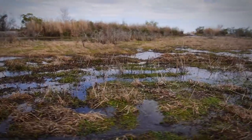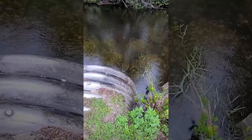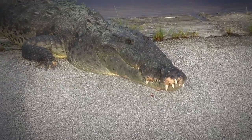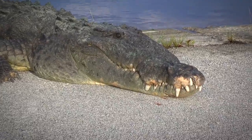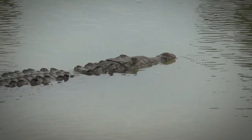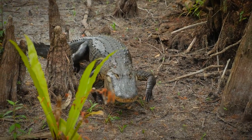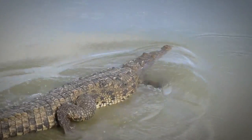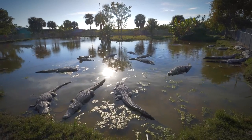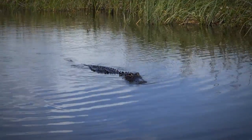Number 15: swamp alligator. If you're exploring swamps in the southern United States, be careful — you might come across one of these reptiles with a nasty reputation. American alligators are only found in the United States, in the coastal wetlands of the US southeast, as far north as North Carolina and as far west as eastern Texas. Their range extends down to southern Florida, including the Everglades. They're usually found in slow-moving freshwater rivers but also inhabit swamps, marshes, and lakes.